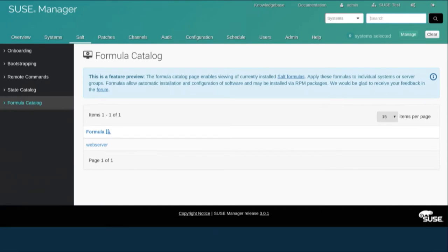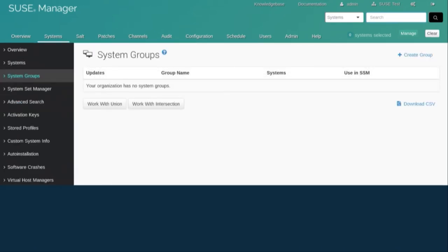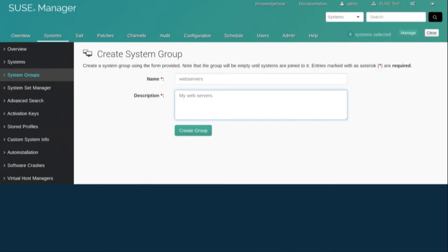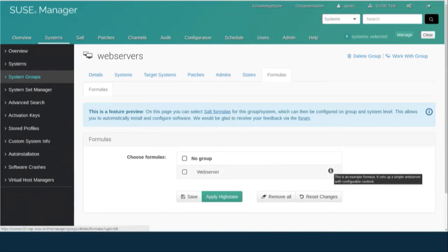The formula catalog shows you all formulas installed on your server. You can see some metadata, and there can be dependencies between formulas — you can say this one always has to come first in a workflow. Then you have system groups, and that's where the magic starts. You can assign a formula to a certain system group, and that group of web servers gets the web server formula assigned.